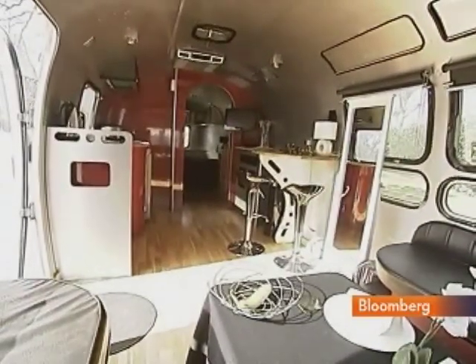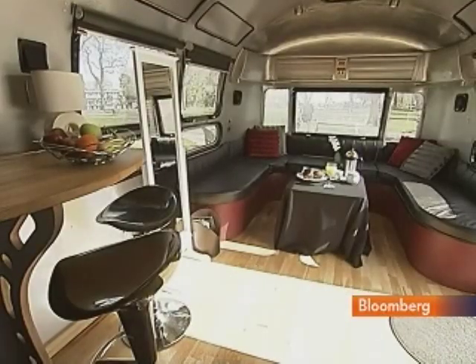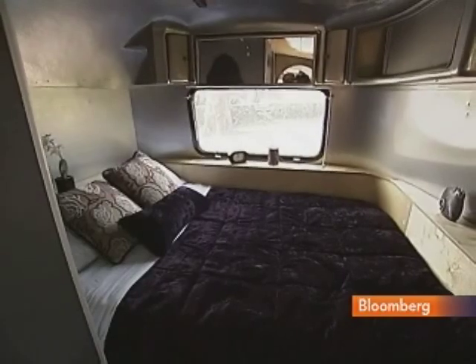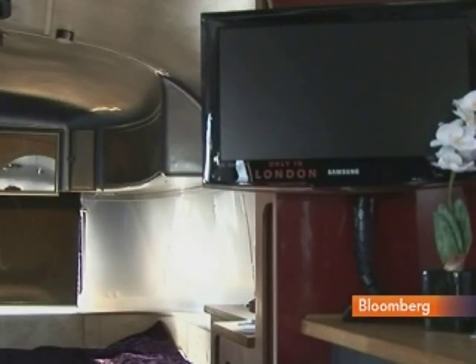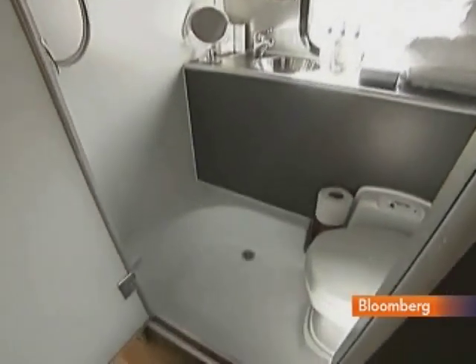Visit London have decided to launch the world's smallest pop-up hotel to celebrate the amazing range of attractions that are right on your doorstep when you come and stay in London. In just 200 square feet, this iconic Airstream trailer offers luxury hotel accommodation for two, complete with master bed, kitchenette, dining room, flat-screen TV and, of course, an en-suite shower.